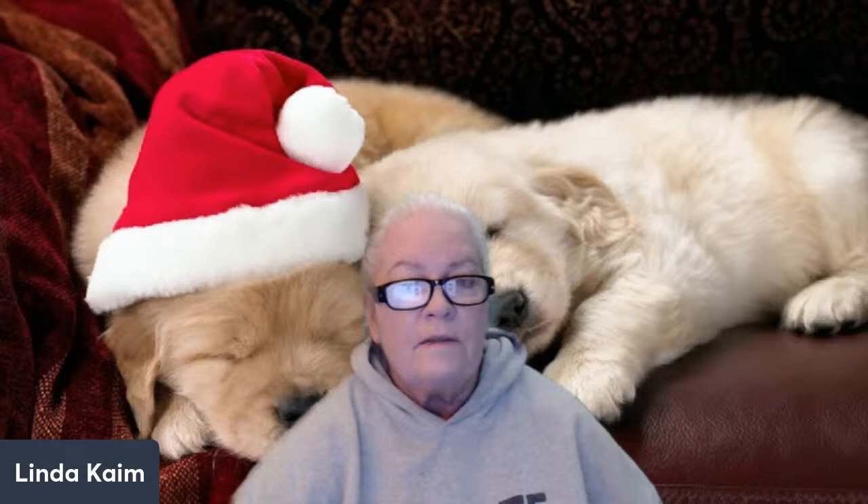Moving on to dog beds. I'll be honest — I don't give my dogs dog beds; they have to earn them. Once they achieve house dog status they have their own. I also have a mega chewer — my English Pointer Spider — and we keep him fairly occupied so he doesn't become destructive, but he loves to chew bedding. So he doesn't get bedding as a result of that; we have to put him on something he's not going to be able to destroy.